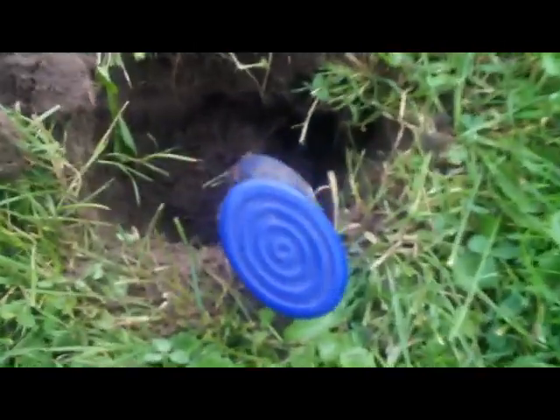I just had another signal on the same hole and I've got another coin right here — it's like another wheatie.